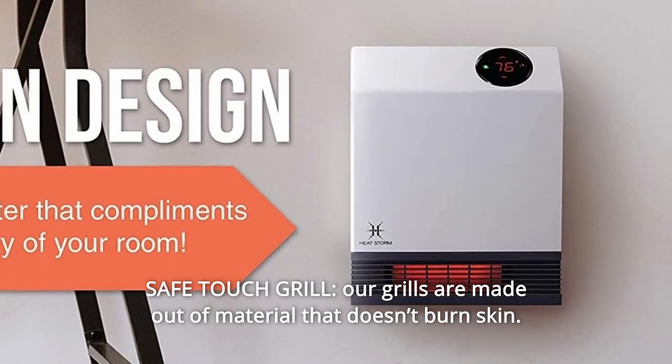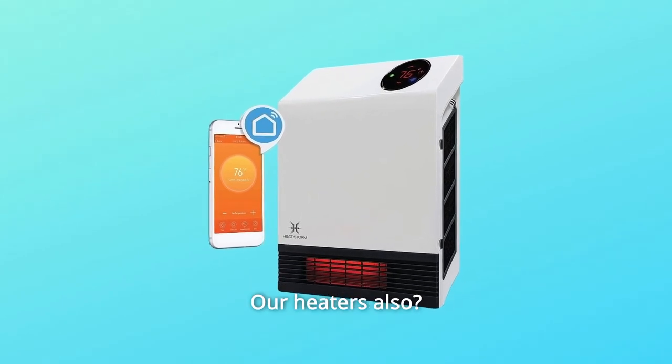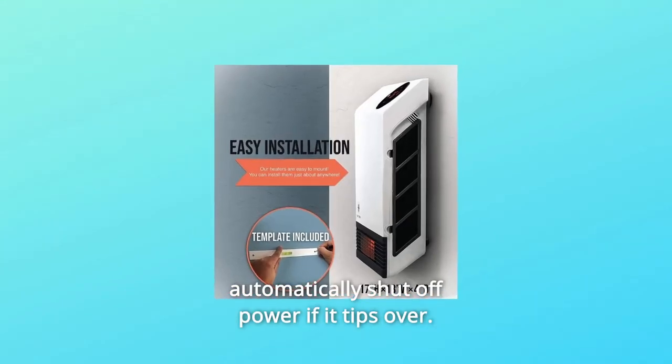Number 3: Safe Touch Grill. Our grills are made out of material that doesn't burn skin. Our heaters also automatically shut off power if the unit tips over.